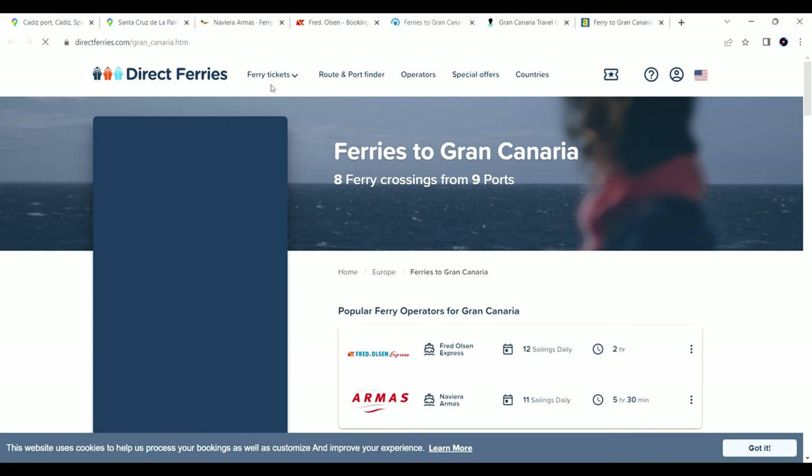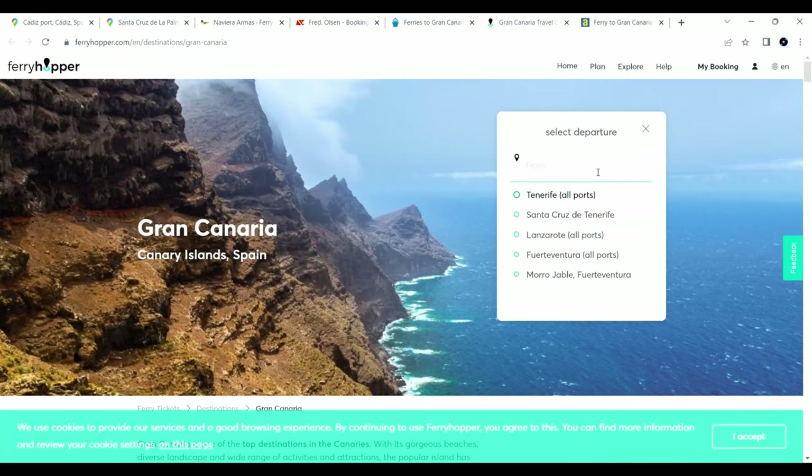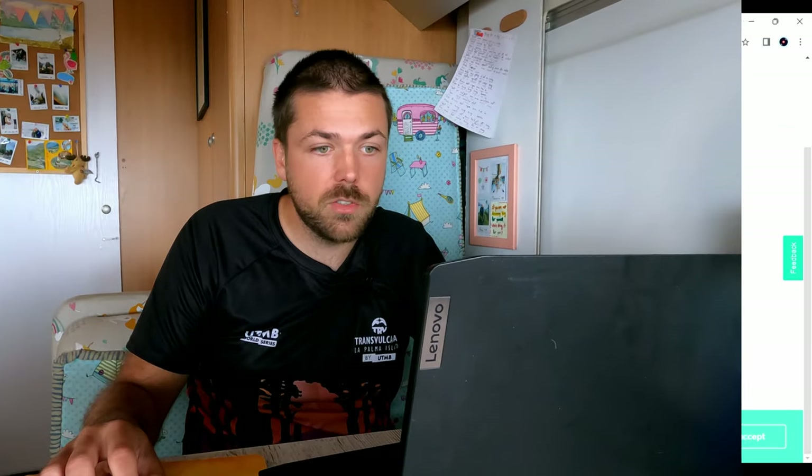There are also third-party websites — Direct Ferries, Ferry Hopper, and A-Ferry — which are generally easier to use and give a better overview since they cover both Naviera Armas and Fred Olsen. In one example, Naviera Armas showed up at 571 euros through a third-party versus 596 euros directly, so it's worth checking. My recommendation: book two to three months in advance via Naviera Armas to save money if you have the time. If you're shorter on time, book via Fred Olsen — it'll cost more but save you about five hours of frustration.